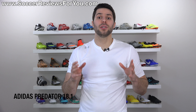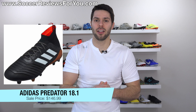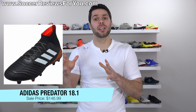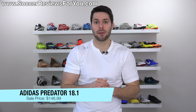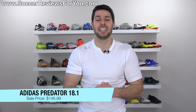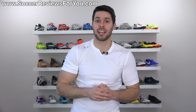Deal number four is on the brand new Adidas Predator 18.1 in the launch Sky Stalker Pack colorway, which in my opinion is the best colorway we've had of the shoe so far. Normally a $225 retail price, on sale right now for the cheapest price we've seen so far at $146.99. So if you've had your eye on the new Predators, that's definitely a deal you might want to take advantage of.